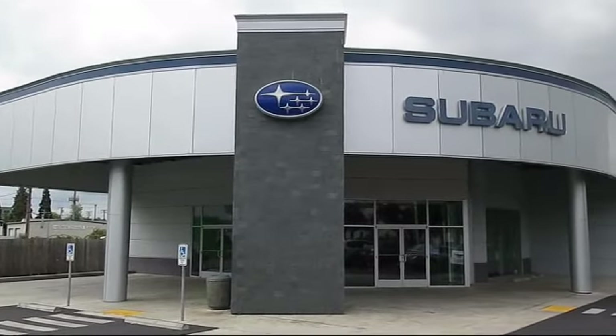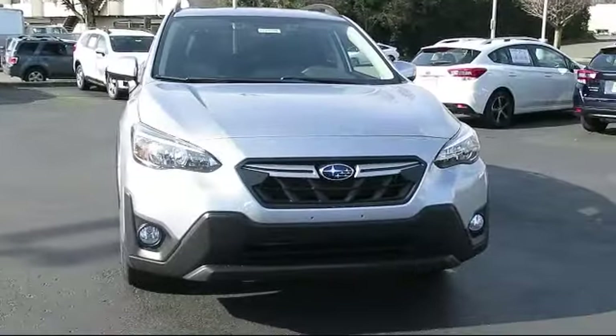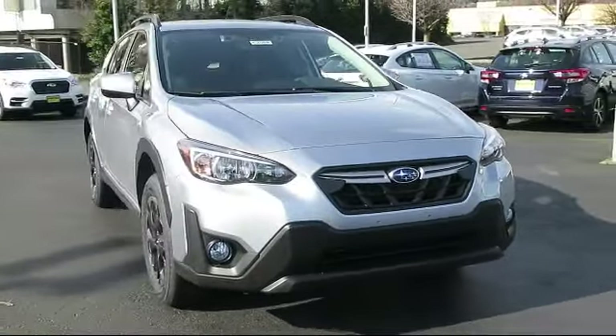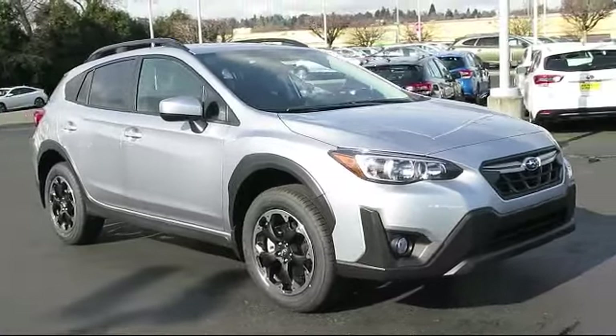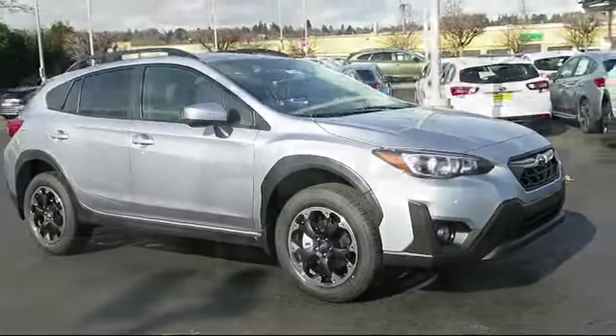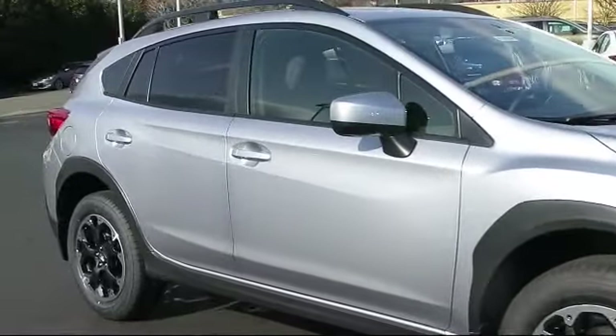Welcome to Walker's Renton Subaru, and here's a look at another vehicle from our great selection of cars, trucks, and SUVs. This vehicle comes equipped with tire pressure monitoring system, four-way passenger seat with manual recline, electronic stability control, and dual stage driver and passenger seat mounted side airbags.